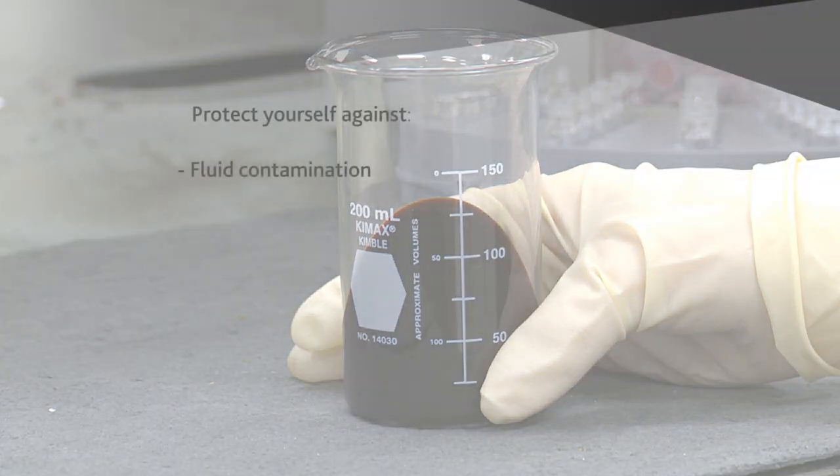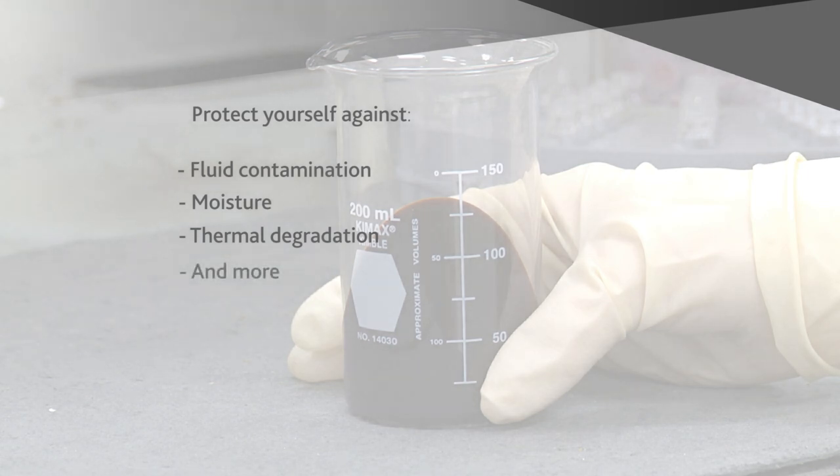Tests should detect fluid contamination, check moisture, evaluate thermal degradation, and look for other problems that can adversely affect system performance.